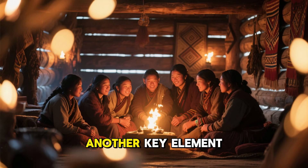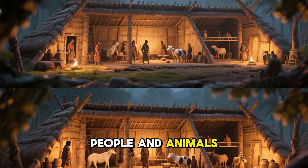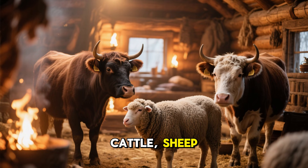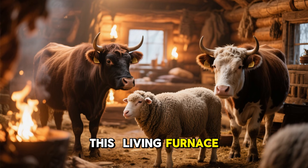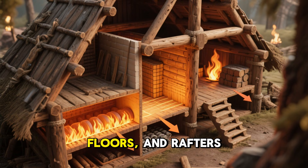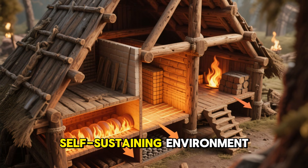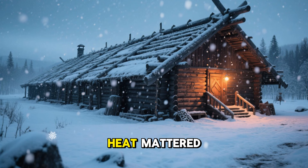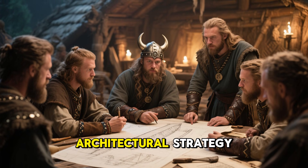Another key element was something even more surprising: body heat. Many longhouses were designed to house both people and animals under the same roof, separated by divisions but close enough to share warmth. Cattle, sheep, and goats radiate constant heat, and in the depths of winter this living furnace could raise indoor temperatures significantly. Combined with the heat stored in the walls, floors, and rafters, the energy from animals and humans made the longhouse an efficient, self-sustaining environment. In a land where winter could last eight months, every calorie of heat mattered.